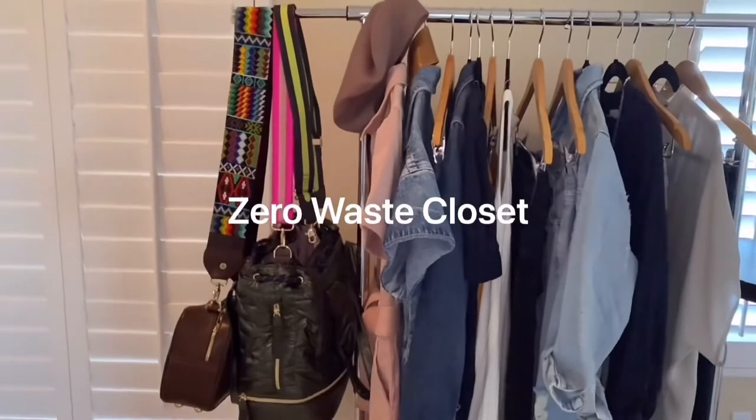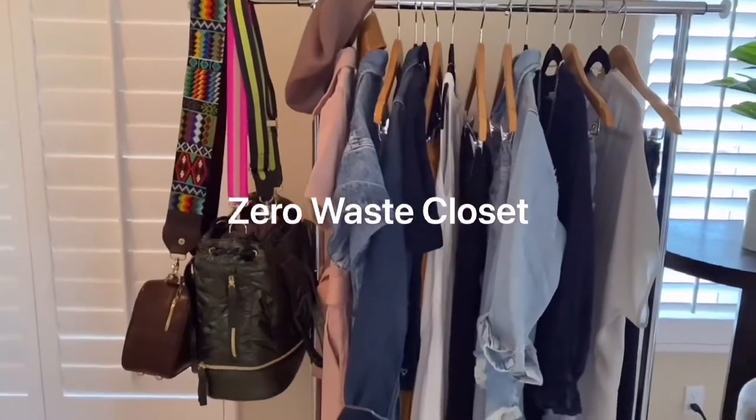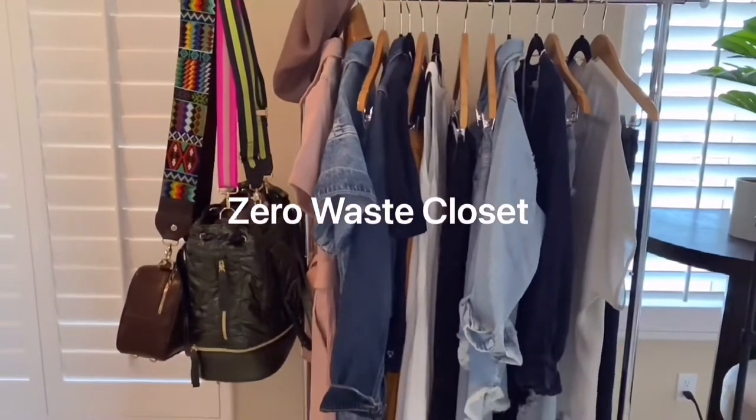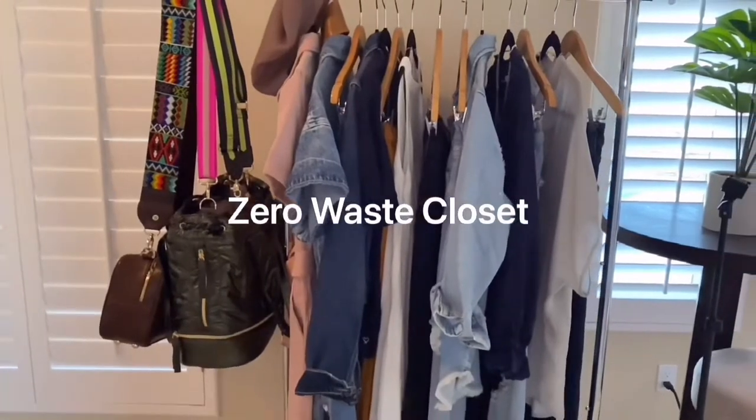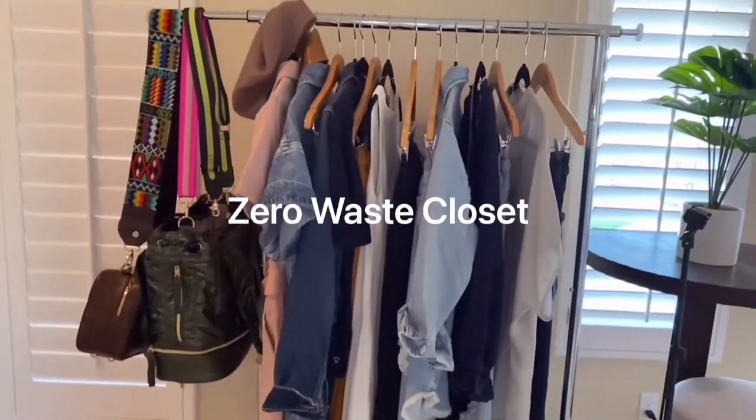Hey guys, my name is Lisa and welcome to Zero Waste Closet. If this is your first time visiting, my channel is all about how to reduce wasted time and wasted space in your closet — things that don't work for you, things that are outdated, things that don't match or fit into your lifestyle. I am here to help you with solutions to streamline your wardrobe and make the most out of it.